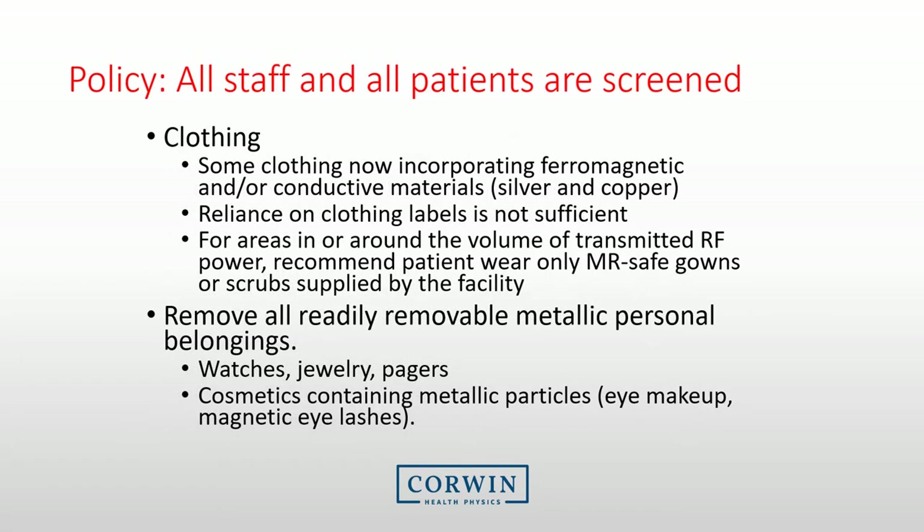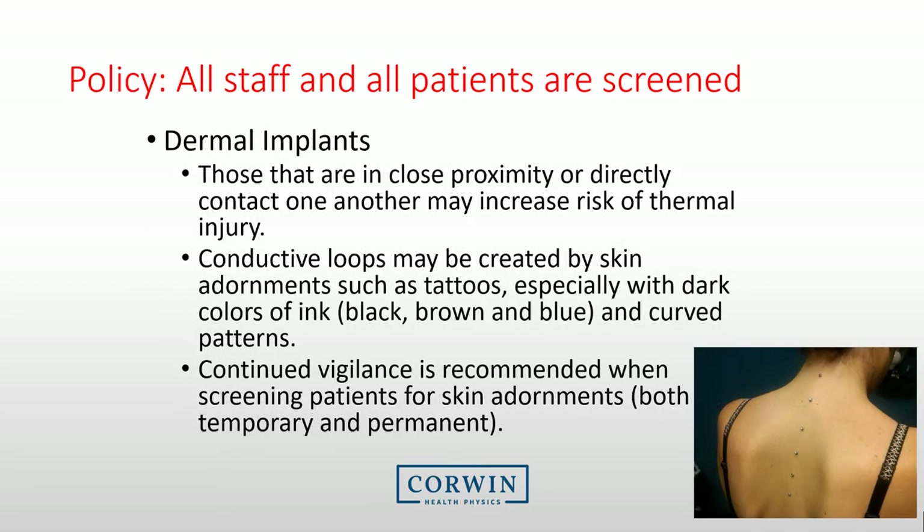When screening the patient, ensure you look at the clothing. Many new outfits have ferromagnetic or conductive materials in them, such as silver or copper. Reliance on clothing labels is not sufficient, as the quantity of conductive materials may be small enough to not be listed. All street clothing or workout clothing must be removed due to new fabrics incorporating metal. Many facilities are simply requesting that all patients disrobe and don an MRI-safe gown or scrub. Dermal implants are also a concern — conducted loops may be created by skin adornments such as tattoos, especially with dark colors of ink and curved patterns. Ensure you review examples of dermal implants with the patient and discuss the potential of problems with them.